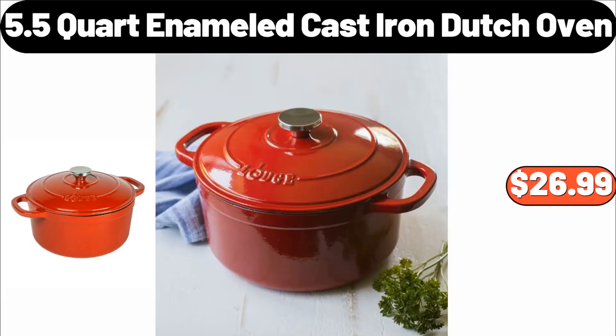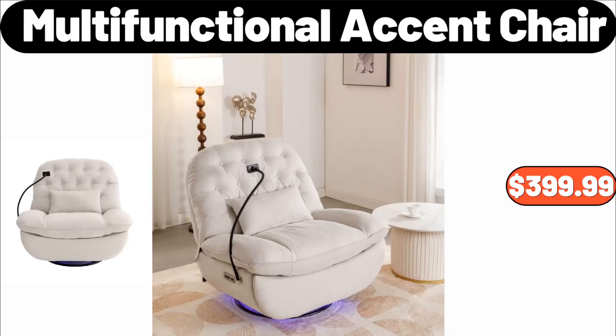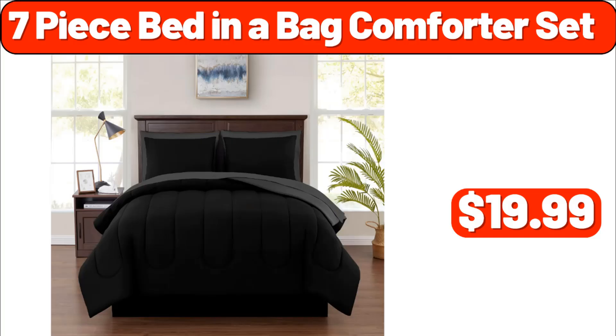Five-point-five quart enameled cast iron Dutch oven, $26.99. Multi-functional accent chair, $399.99. Seven-piece bed in a bag comforter set, $19.99.